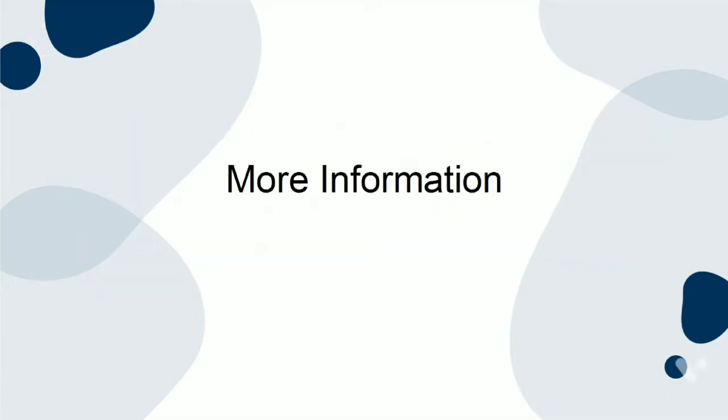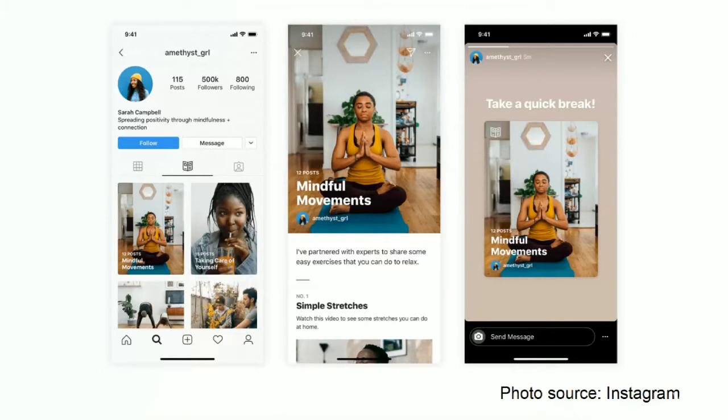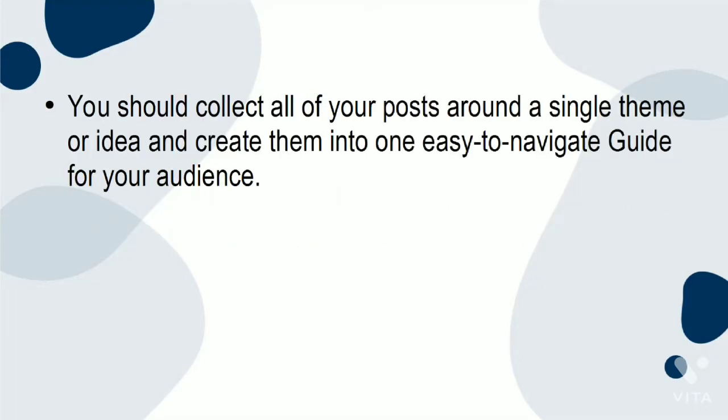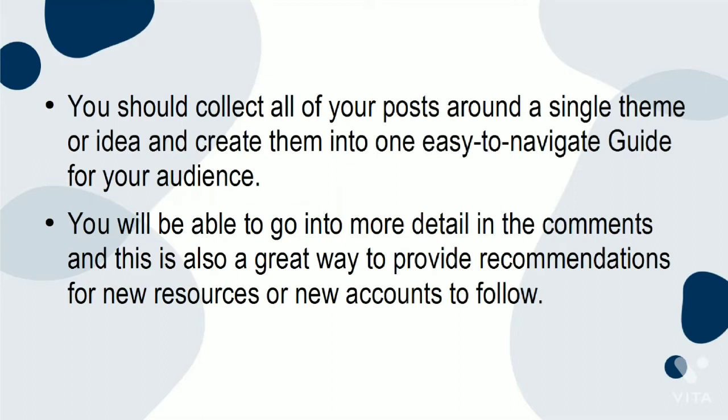More information: if your brand shares a lot of information on Instagram posts — for example, sharing text posts with definitions, explanations of current events, or even just quotes — collating relevant posts and news into a guide is a great way to go into more detail. You should collect all your posts around a single theme or idea and create them into one easy-to-navigate guide for your audience. You'll be able to go into more detail in the comments, and this is also a great way to provide recommendations for new resources or accounts to follow.